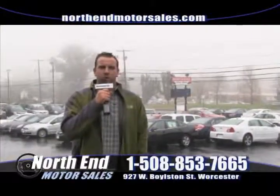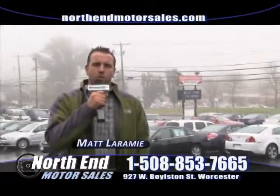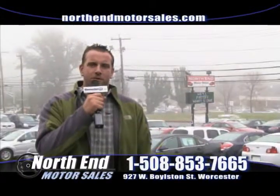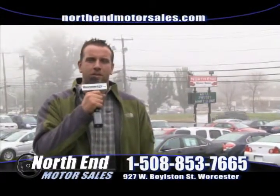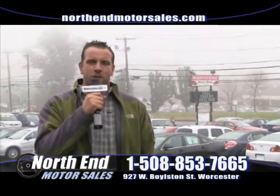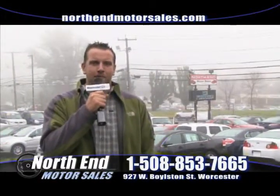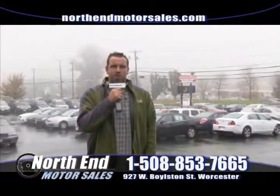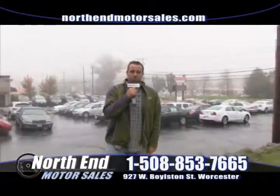Hi, everyone. Welcome to this week's version of the Worcester Auto Showcase. My name is Matt Laramie here at North End Motor Sales, located at 927 West Boyiston Street in Worcester, Mass. We're open seven days a week for your convenience. All of our vehicles can be found online at northendmotorsales.com. Please give us a call with any questions during the show: 508-853-7665. We've got a great show for you — a lot of nice vehicles — so let's get right into the show.